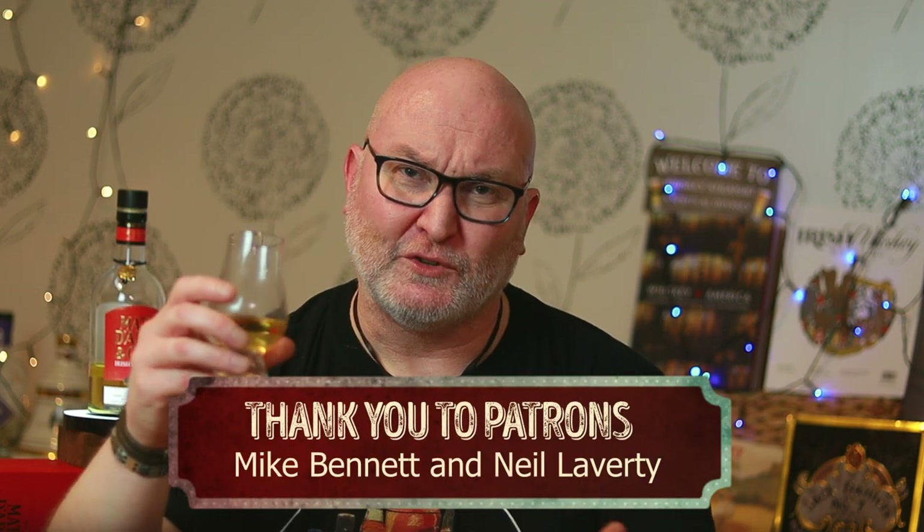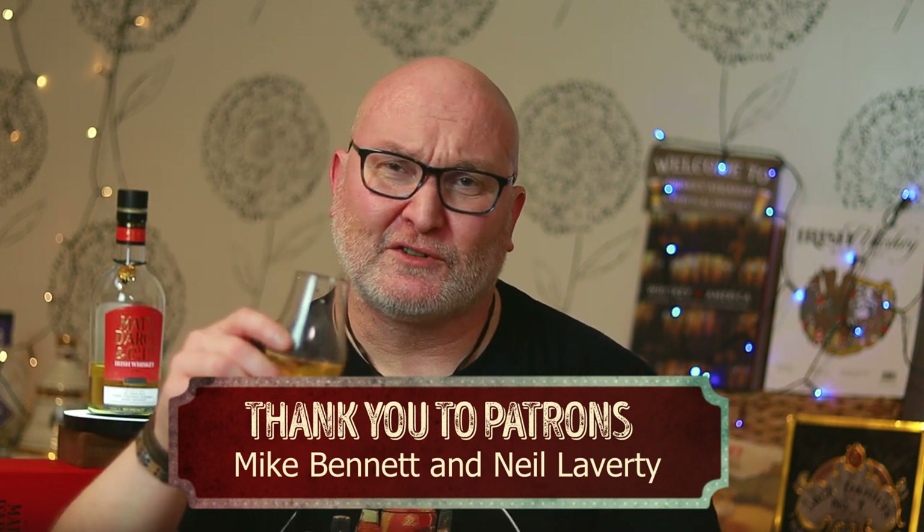Thanks again for your ongoing support, folks — I really appreciate it. There's been a bit of a surge in subscribers over the last couple of weeks, and it really means a lot to me. Even more so, a couple of people have come on board and joined my Patreon — cheers to you, Mike; cheers to you, Neil. If you want to join them, you'll get exclusive content, early content, and we can all have a wee bit of craic together — that's a wee bit different from just the reviews on YouTube.